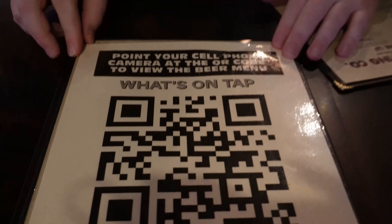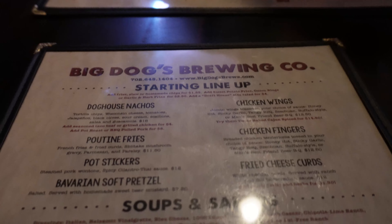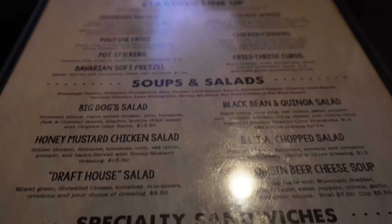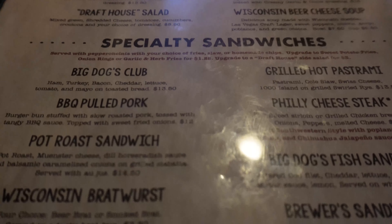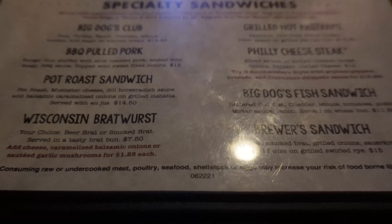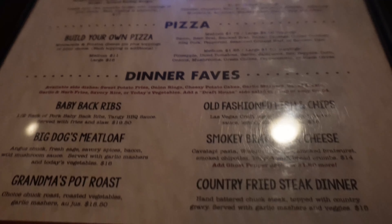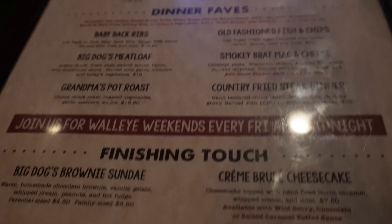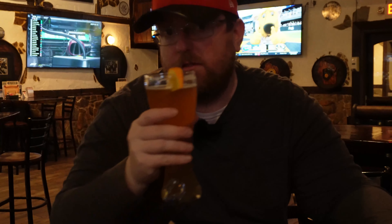If you want to check out the menus, feel free to scan this QR code and that will bring you to the food menu, and here is the beer and what's on tap menu. The menus are pretty standard for a pub — soups, appetizers, burgers, and some specialty items. Everything seemed house-made, but if you go, make sure to try one of their locally brewed beers because they are fantastic.